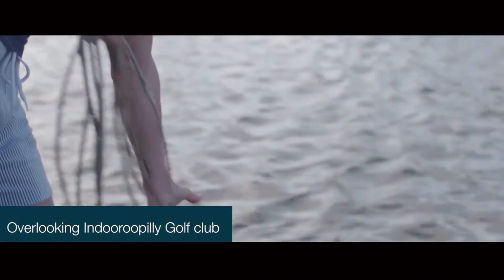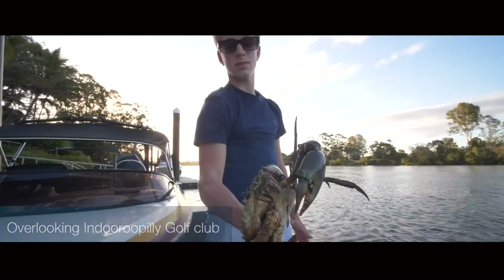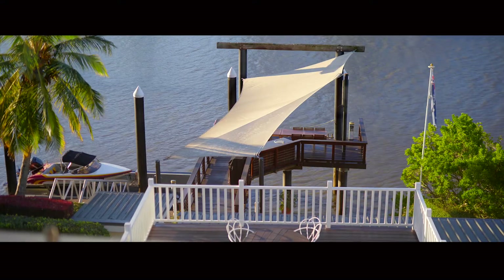You can almost live down at that jetty it's that good. You could actually have a date night down there and the kids could be up at the house — you'd be completely separate with those mesmerizing views.